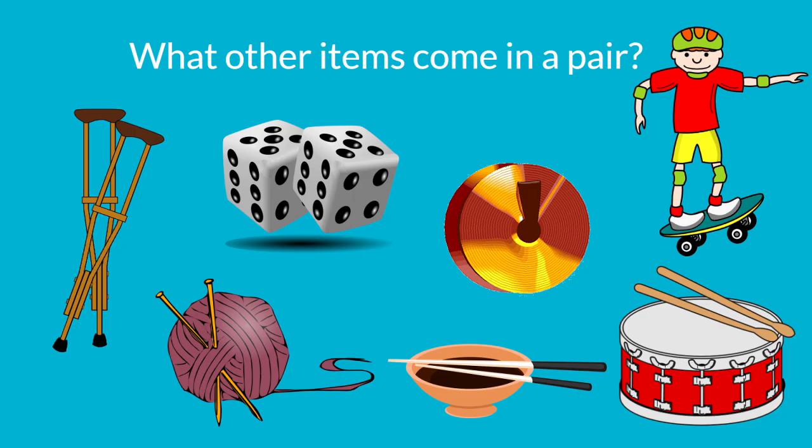Look at our skateboarder — he's wearing a lot of pairs. Can you see what they are? He has a pair of elbow pads and a pair of knee pads. But that's not all — he's also wearing a pair of socks and a pair of shoes. There are even two pairs of wheels on his skateboard.